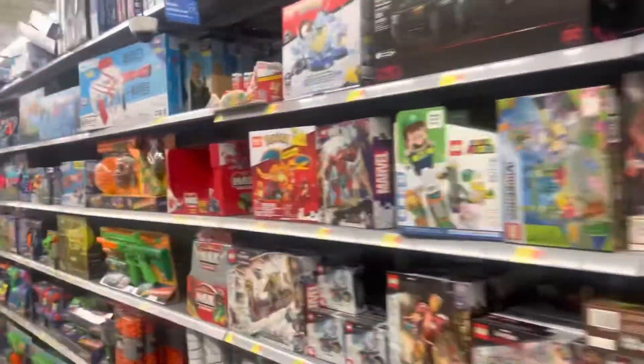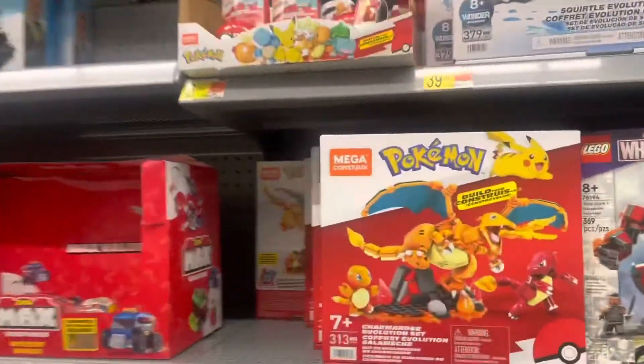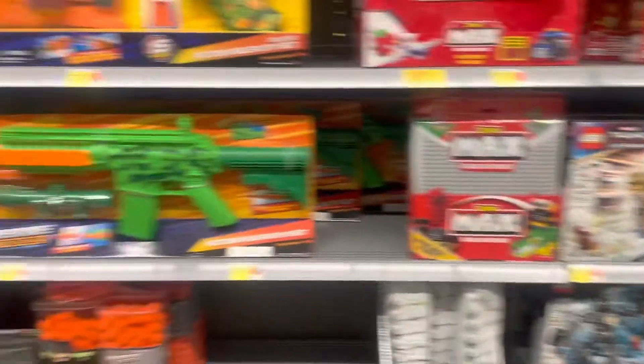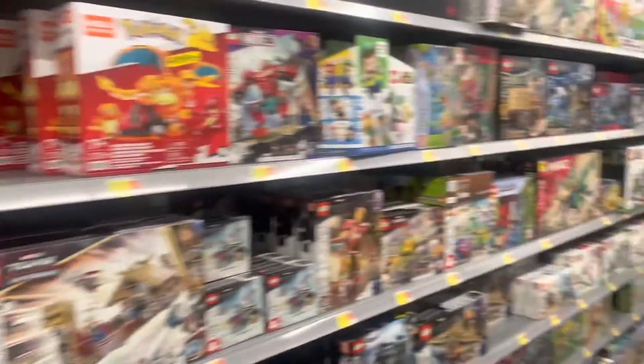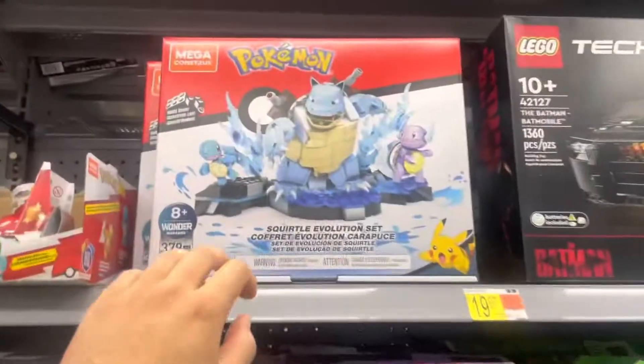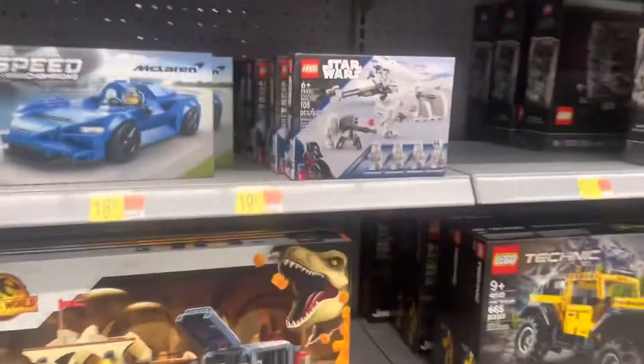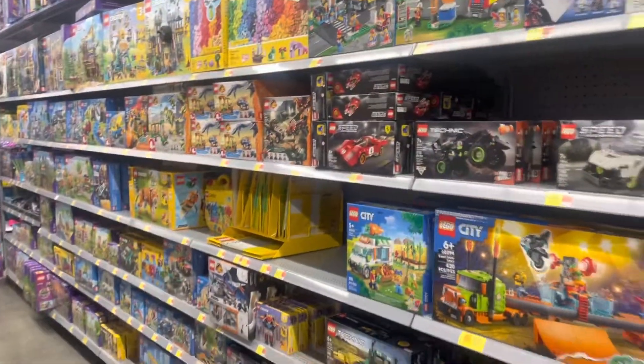Here's the Lego section - looks pretty well stocked, looks good. I wish I had the patience to sit down and build one of these, but honestly I don't. I'm too OCD about it, it would just stress me out. But it's pretty nice.